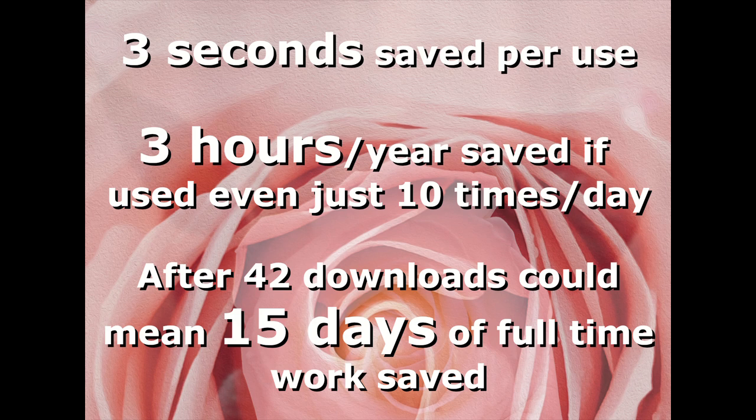That's the beauty of compounding gains. And the developer actually did the math — they figured out that if someone uses the plugin 10 times a day, they could save over three hours per year. That's a whole afternoon! Imagine what you could do with an extra three hours.